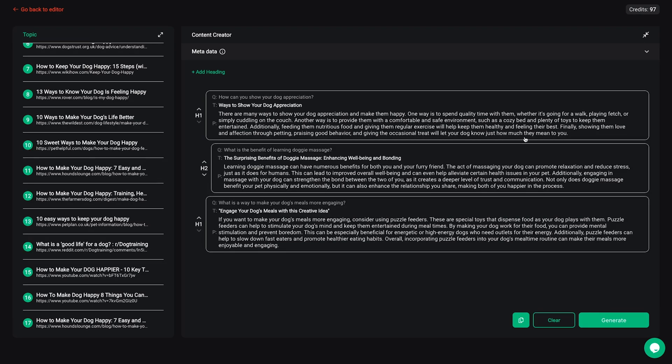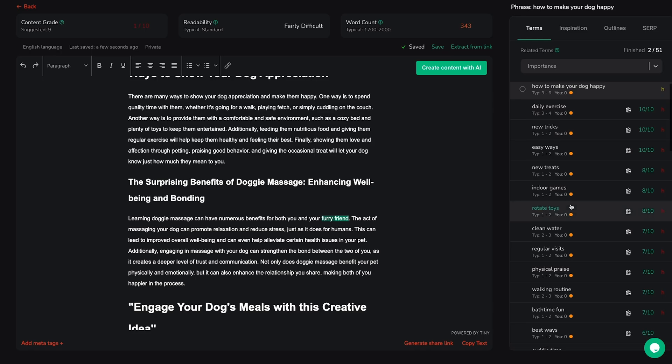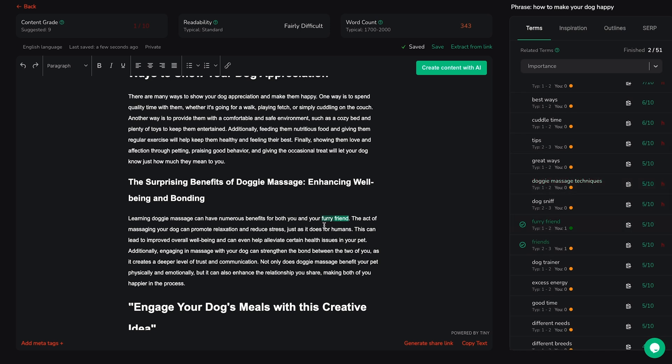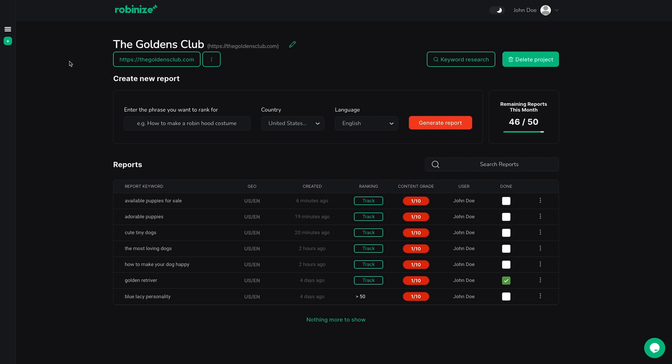If you want the AI to refresh or modify content, just click the magic wand icon. The AI can even generate meta titles and descriptions for you. When you add keywords off your terms list, your content grade will improve in real time, giving you a better shot at a higher ranking. Once your content's ready to go, you can publish to WordPress from the project dashboard and track your keyword ranking on Google.